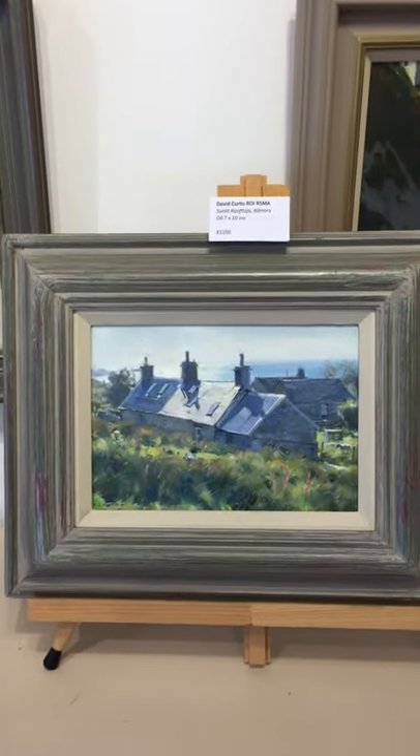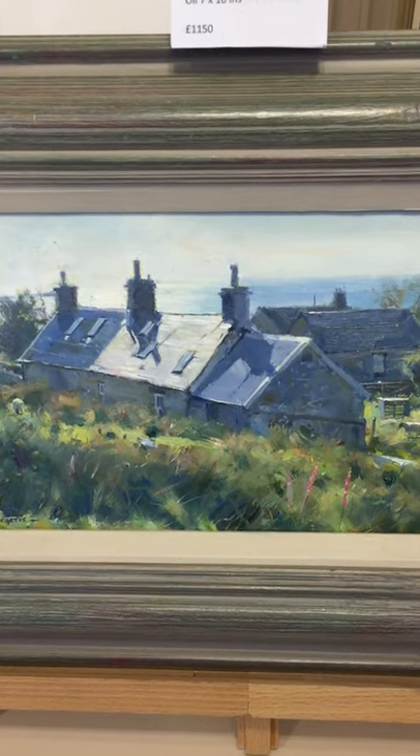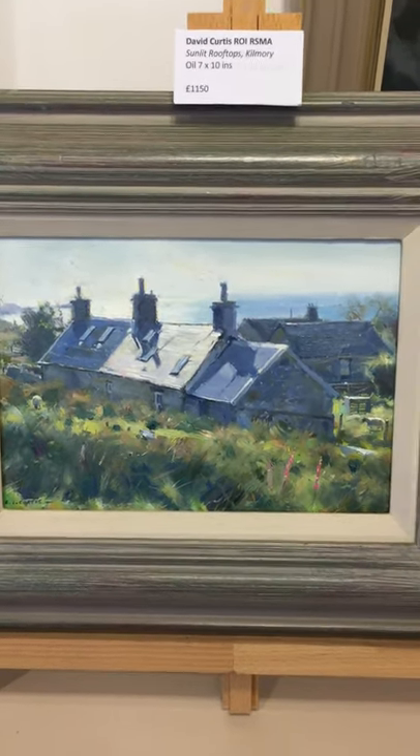And a small oil by David Curtis — the light on that roof. Sunlit Rooftops, Kilmory. Delightful.